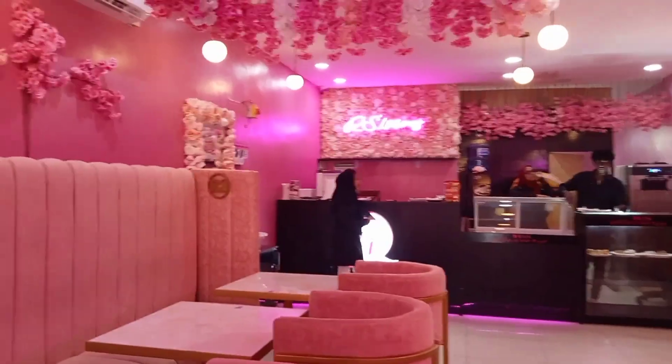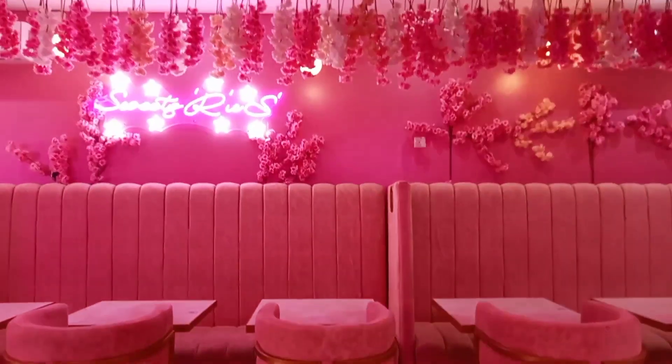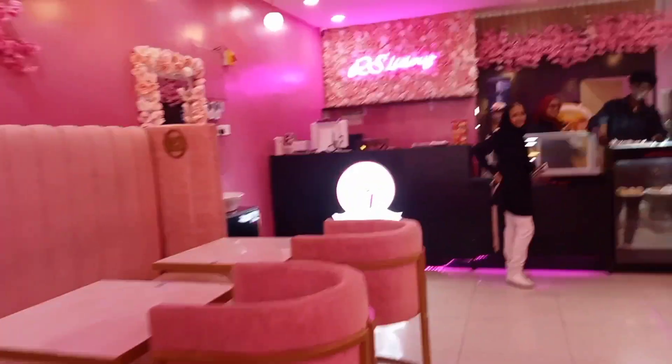Those are the staff, and these are the beautiful chairs — wow! This is so cute. Some people are coming in so I don't have to film their privacy, but look at this place.